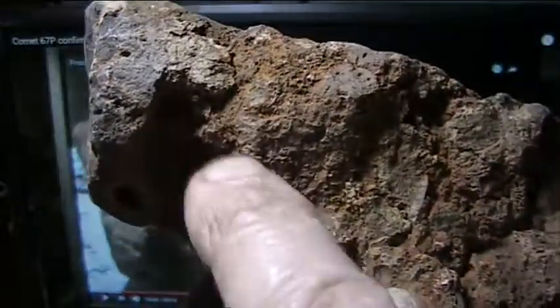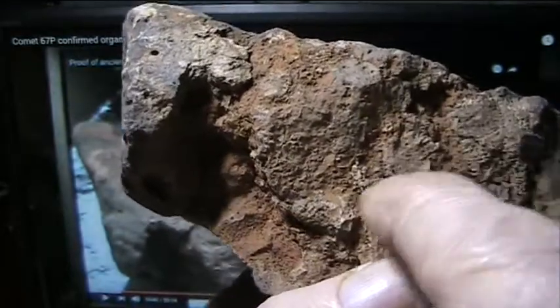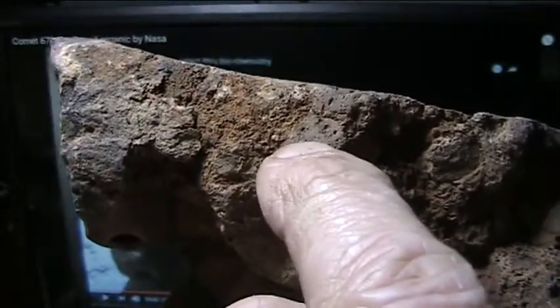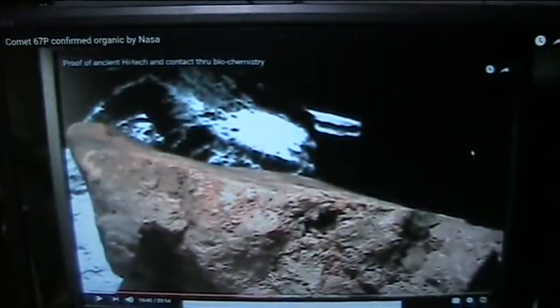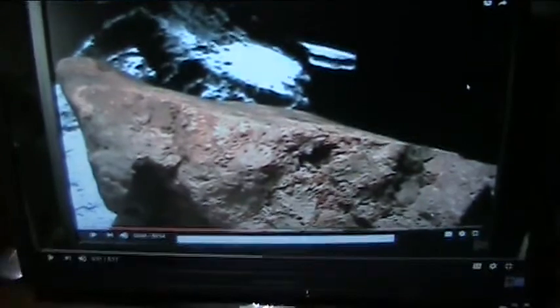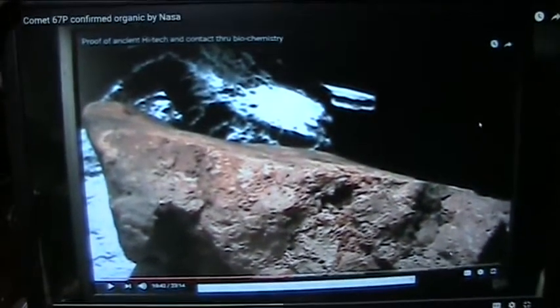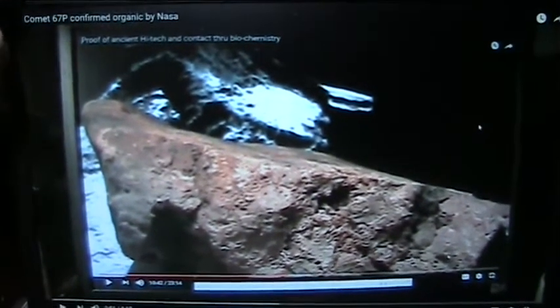Before I start, this is the identical same structure that Comet 67P is. You see this round ball, and then it comes up and there's this stalk right here. I did a video on this — that is a tendon ball, and that is what Comet 67P is. Here's the video that I did, and you can go up and look it up on YouTube. It's Comet 67P Confirmed Organic by NASA, which it is.